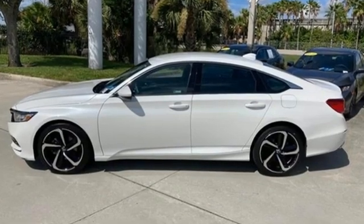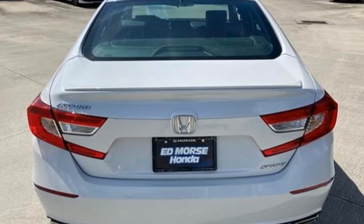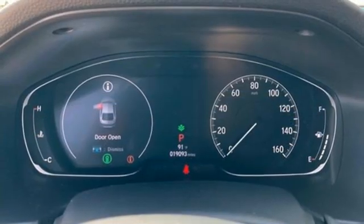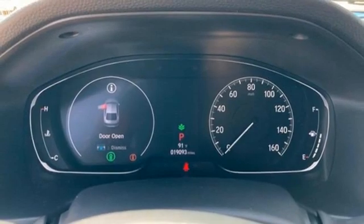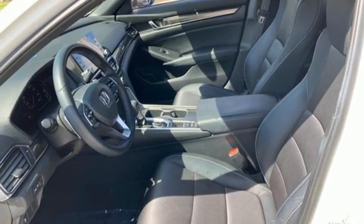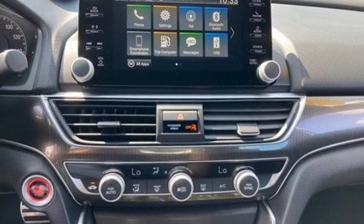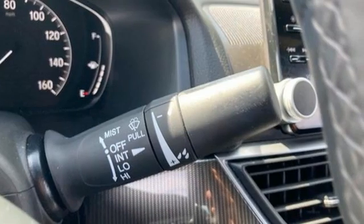It comes with all the amenities you need: streaming audio, wireless phone connectivity, dual-zone climate control, configurable instrument gauges, push-button start, leather steering wheel, intercooled turbo inline four-cylinder engine, aluminum wheels, gas pressurized shocks, and LED low-beam headlights.